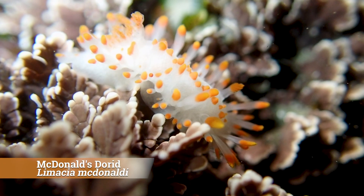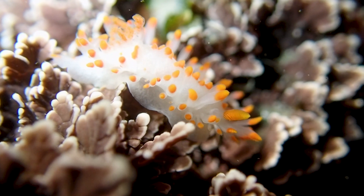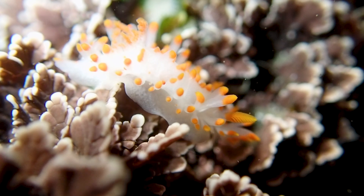Next, we saw a few McDonald's dorids. This species wasn't described until 2017, as it was previously confused with a similar-looking Lamecia coccorelli.